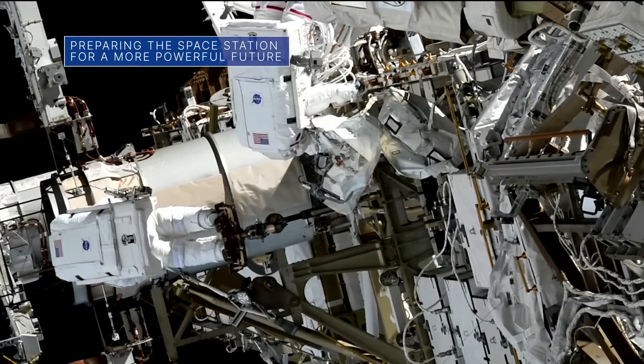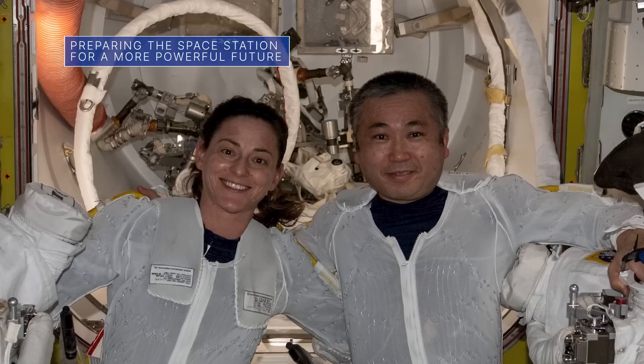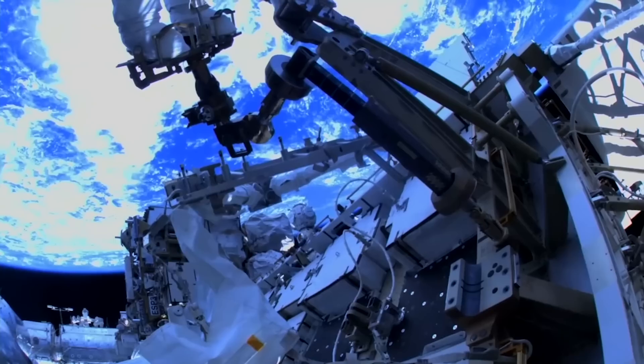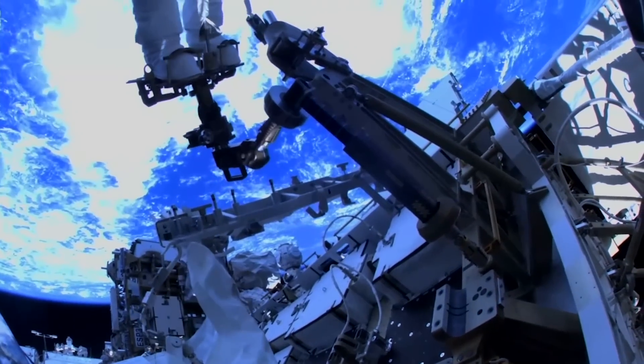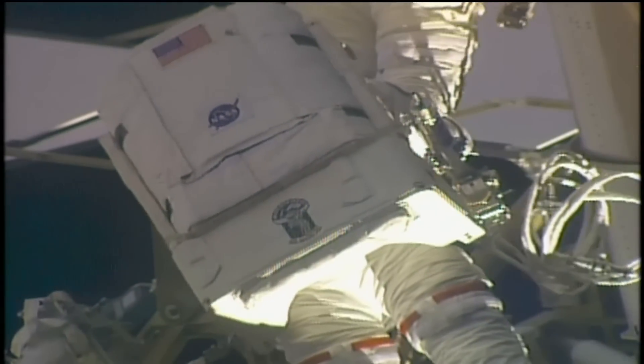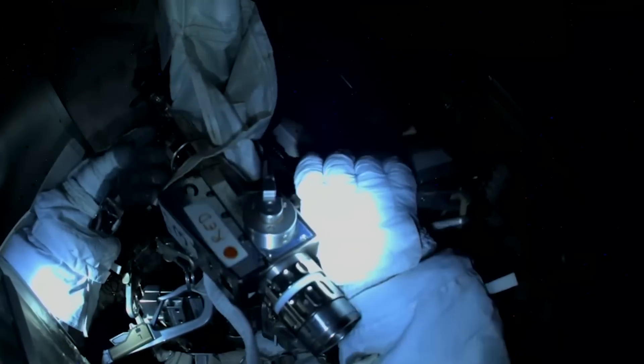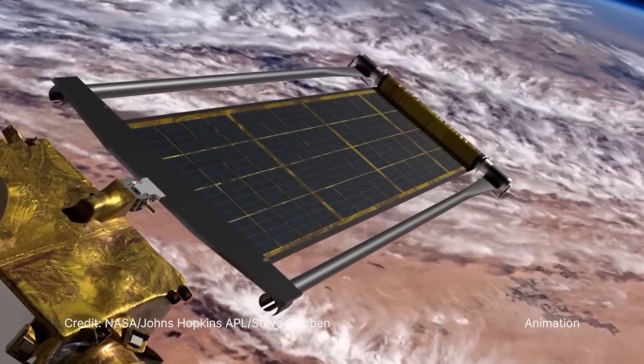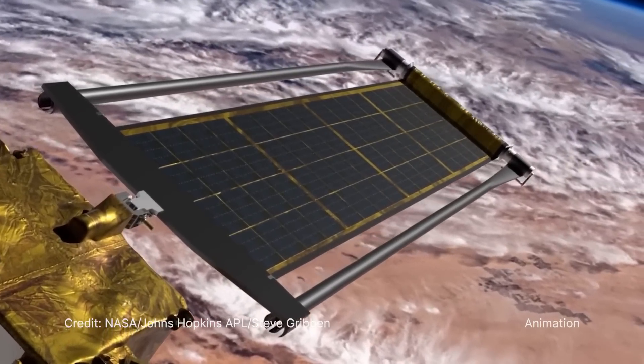On Jan. 20, NASA astronaut Nicole Mann and Japan Aerospace Exploration Agency astronaut Koichi Wakata conducted a spacewalk outside the International Space Station to prepare for future upgrades to the station's power system. The station's existing power channels are being augmented with new rollout solar arrays.